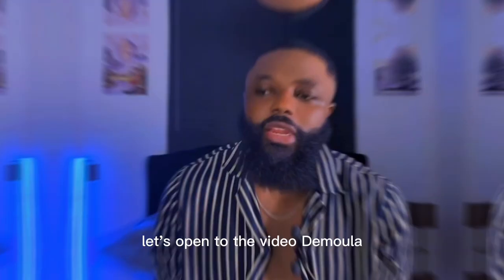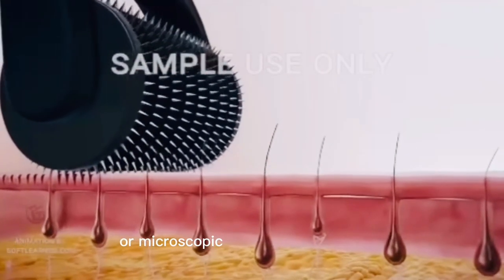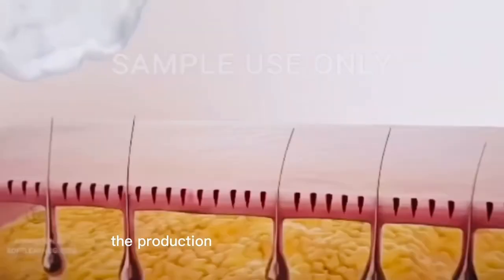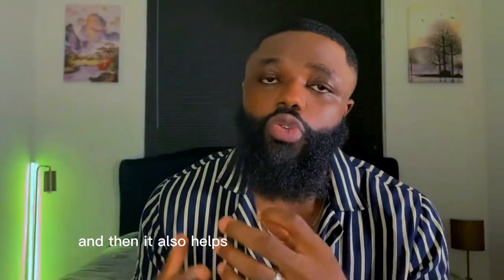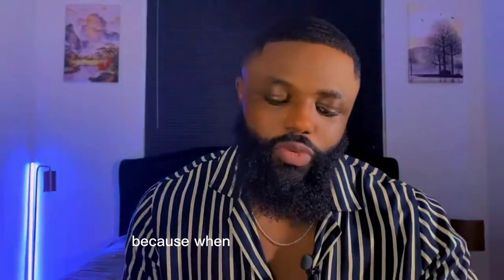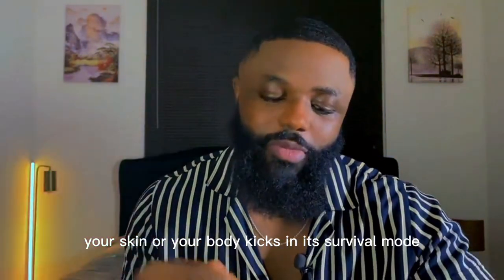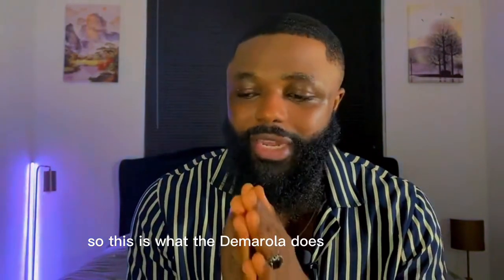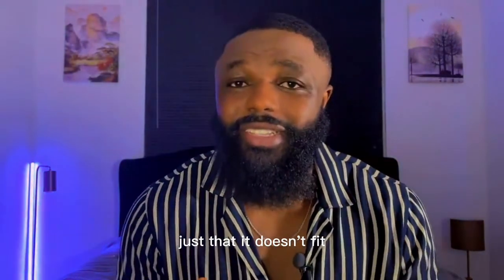Without wasting much of your time, let's get into it. The derma roller works by creating microscopic injuries or microscopic punches into your skin. This process triggers the production of collagen and also helps with blood flow, because when you injure yourself your body goes into survival mode by rushing blood to the area.